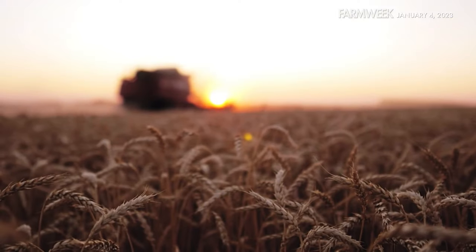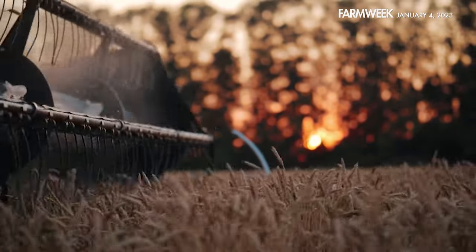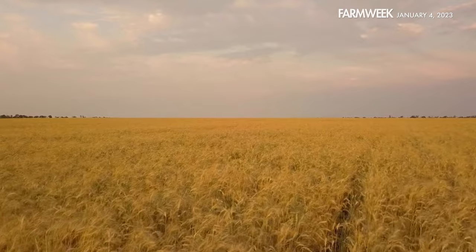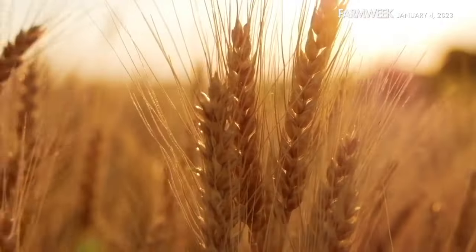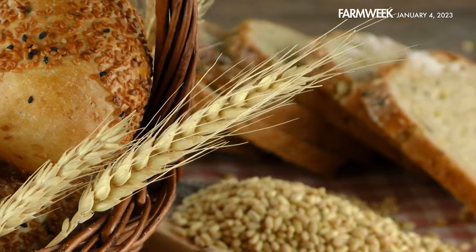In our final feature this week, a special report focusing on wheat — a crop that's been important for a long time, has quite a history, and is used in many things. It's one of the most recognizable crops in the world, commonly seen as waves of golden color across vast, open fields. Wheat is a staple food for thousands of years and used in many products.